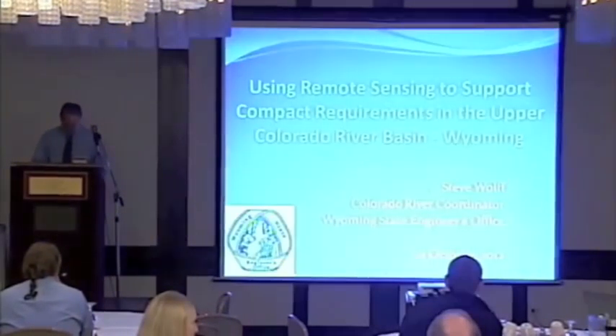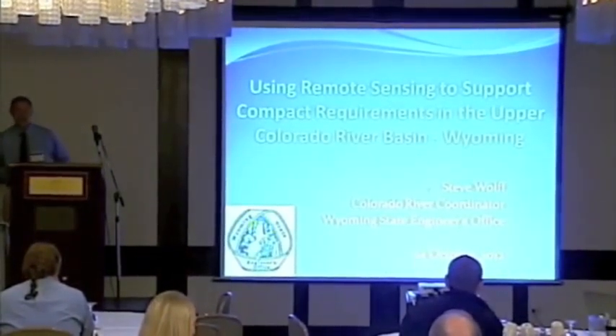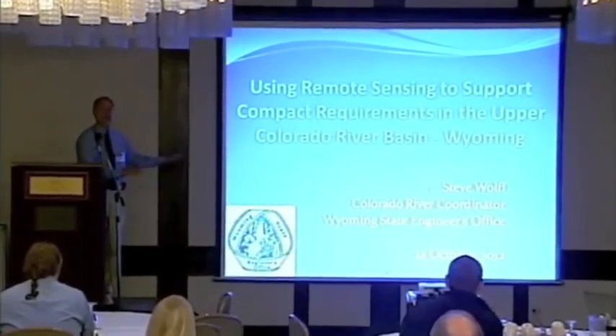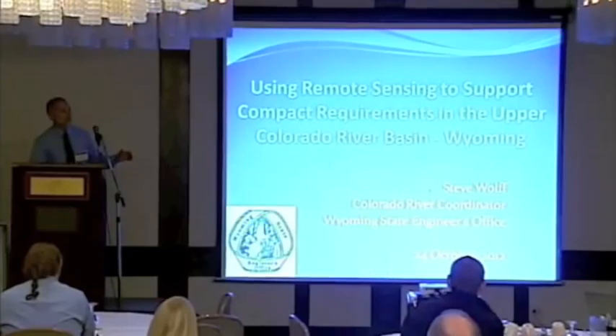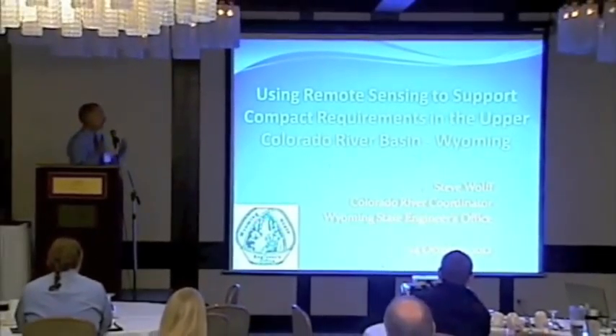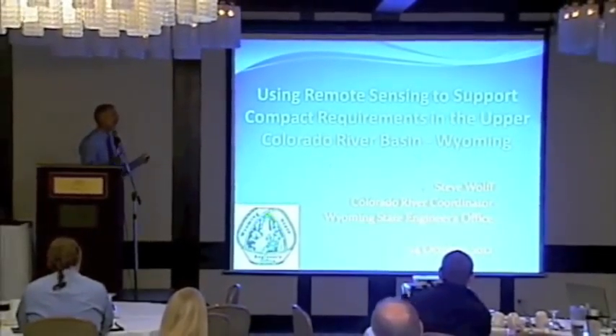We're going to shift gears here for a minute. We're going to move away from the technical aspects of remote sensing and look at the work I'm doing as an end user, and how we're trying to use remote sensing data to help us comply with state compact requirements in the Upper Colorado River Basin in Wyoming.